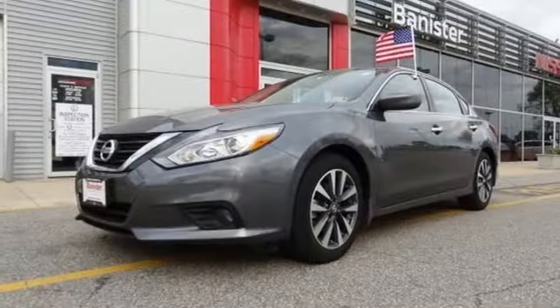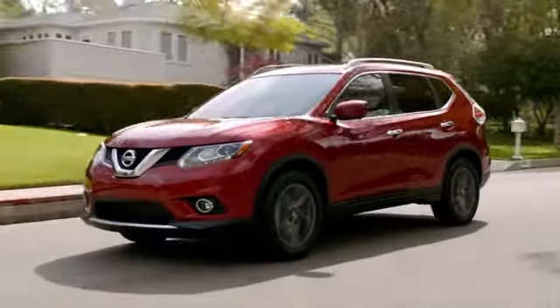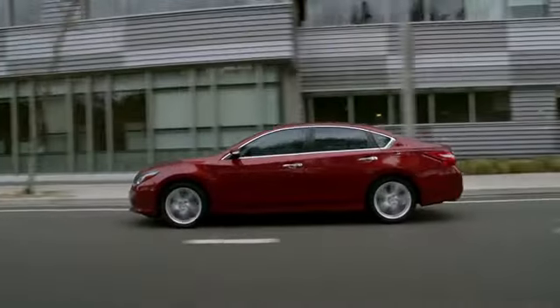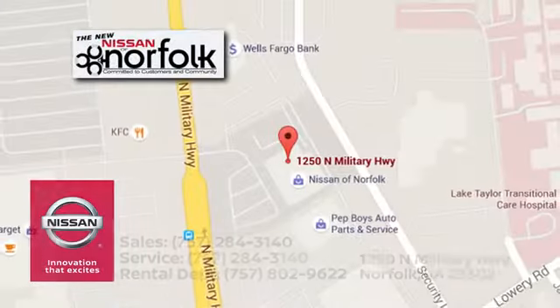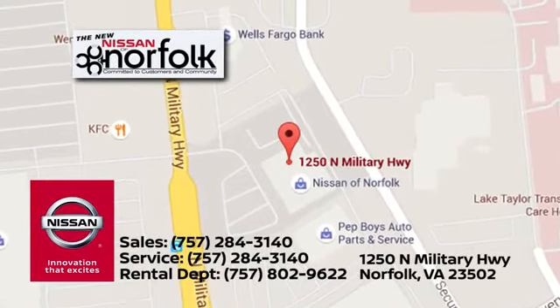Beauty runs deep in this Altima. Stop in and check it out before it's gone. At Nissan of Norfolk, we have a wide variety of new and used cars, Nissan incentives, service specials, and Nissan parts savings. We're located in Norfolk, Virginia, and proudly serve the areas of Virginia Beach and Newport News.